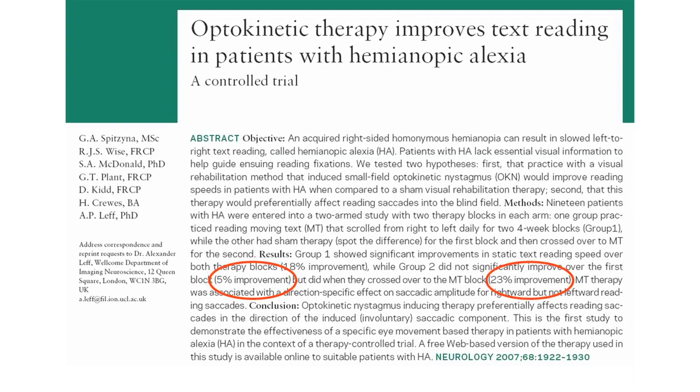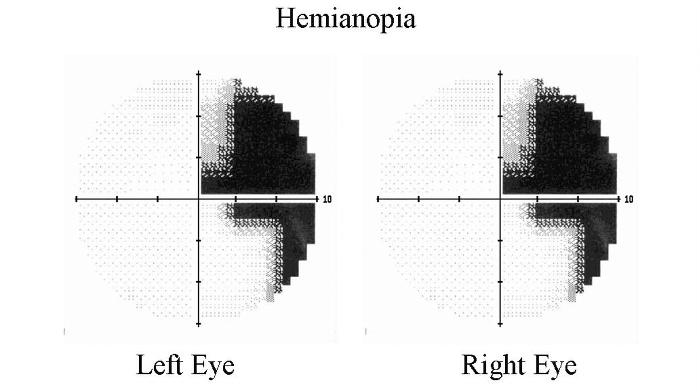The ReadWrite project is a rehabilitation-based project. It's designed to deliver a specific type of therapy for patients who have a reading disorder caused by a stroke. Patients who have this problem — Heminopic Alexia — it's caused by damage to the visual field which slows down reading.